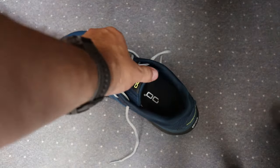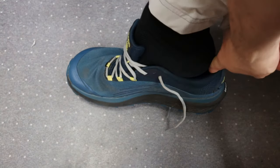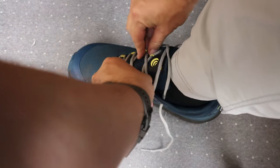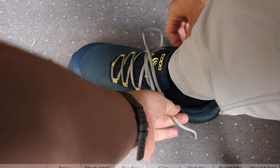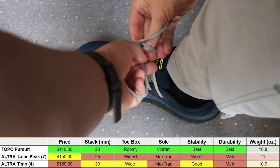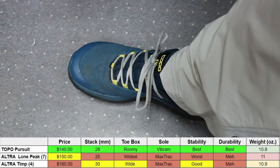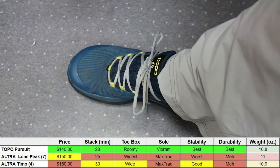Now, like I said in the introduction, I typically do not like recommending one pair of shoes over another to other people, because to whatever degree your foot is different from mine, the shoes I like may not be comfortable for you. However, when it comes to the objective features and stats on the Topo Pursuits, I think they are the clear winner over the Ultra Lone Peaks and the Ultra Timps. I hope this review of the Topo Pursuits has helped you out. Check out some of my other reviews if you are interested in quality hiking footwear, and until next time, I'm Doug — this is Backcountry Pilgrim. Thanks for watching.